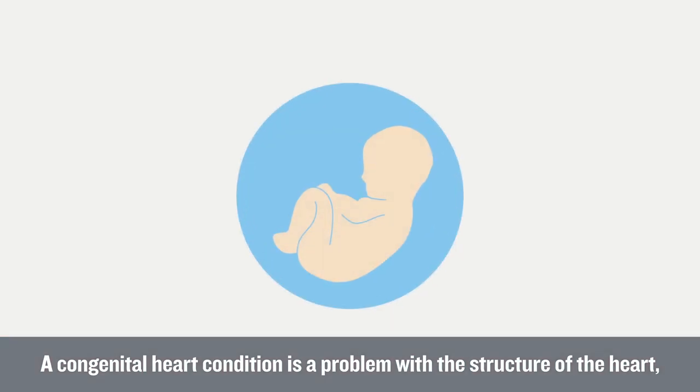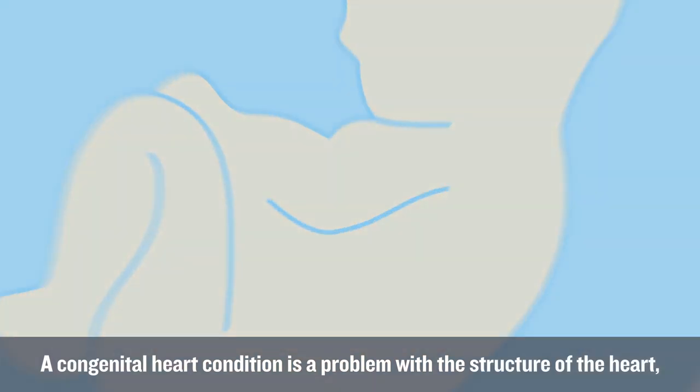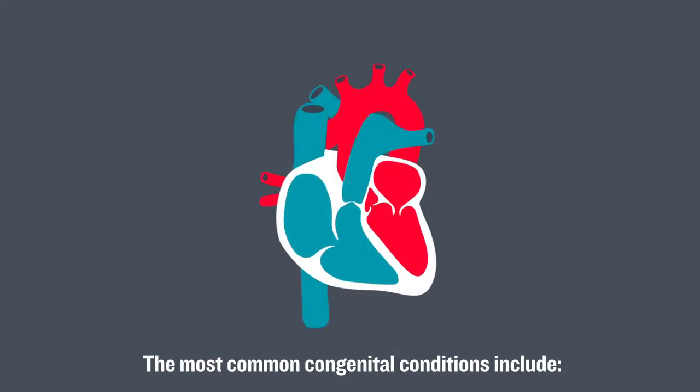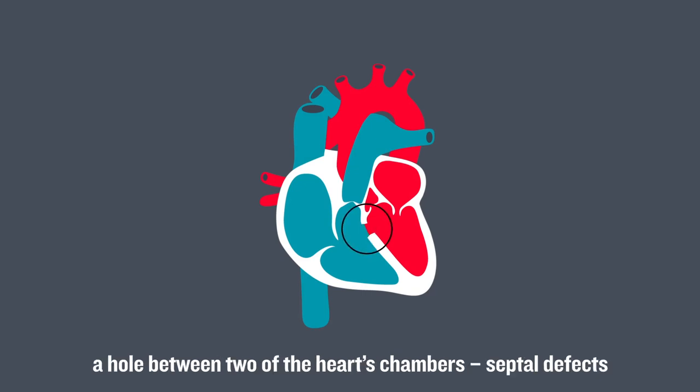Congenital heart conditions. A congenital heart condition is a problem with the structure of the heart, which develops before a baby is born. The most common congenital conditions include a hole between two of the heart's chambers, known as septal defects.